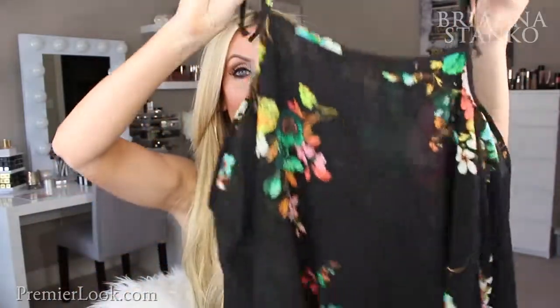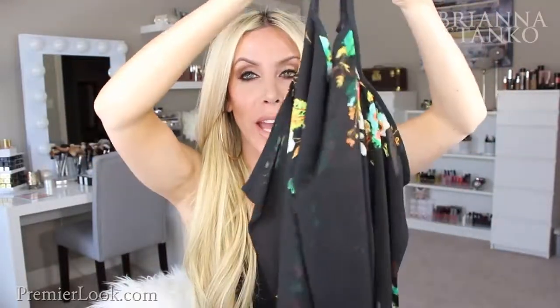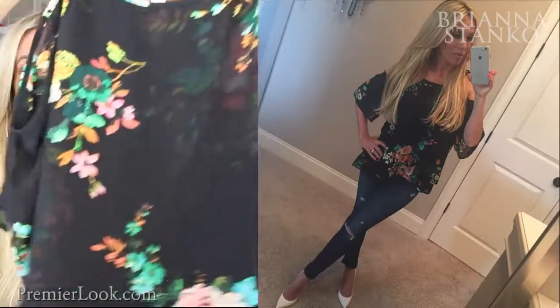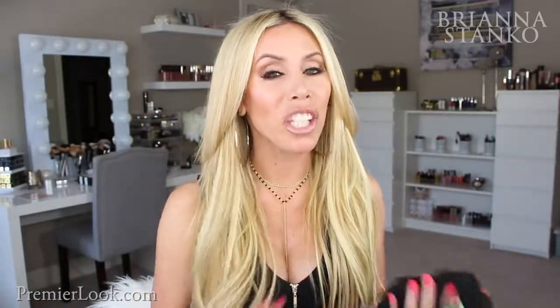How cute and fun is this shirt? It's got tie straps on the shoulders, then open shoulders, and then the sleeves go down to flowy short sleeves. The colors are so cute and pretty for summer and spring, and it's just flowy. This is one I really like because you can wear it with jeans or jean shorts, but you can also dress it up and wear it to dinner. Really pretty colors — great for spring and summer.